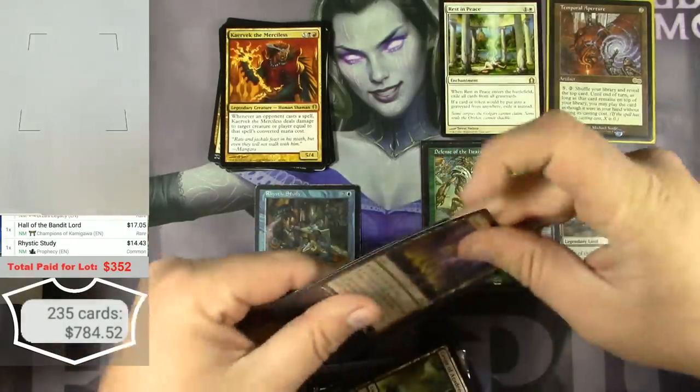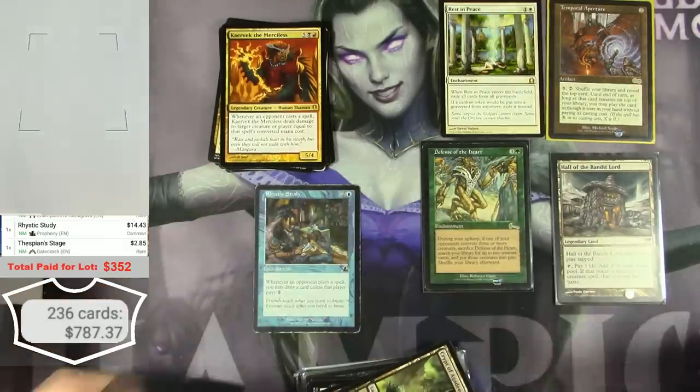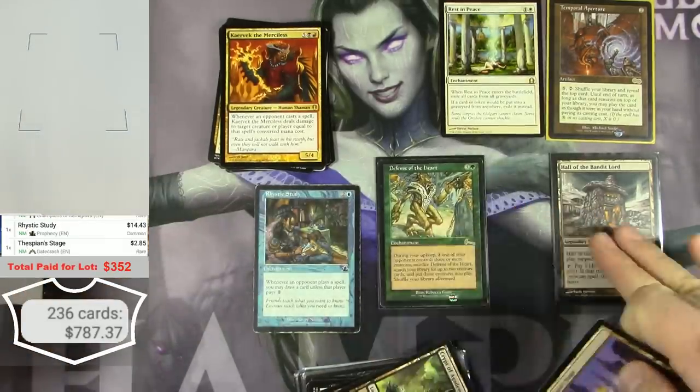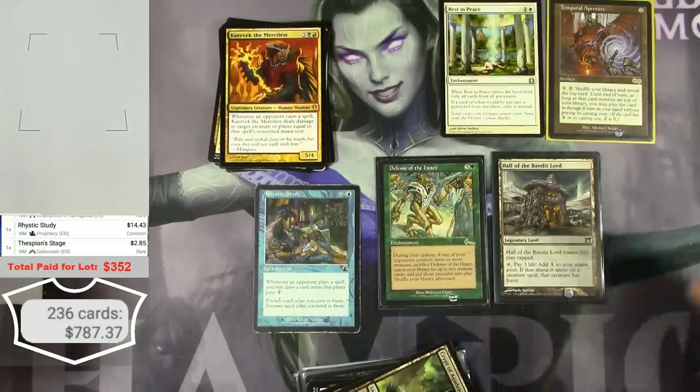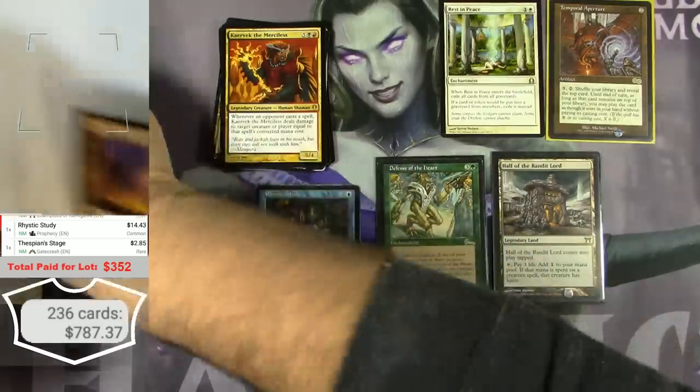Thespian's Stage. I'm not sure what the deal with this box was — it really feels like this was someone like me who buys collections and then picks the good stuff, throwing it into this box with no kind of organization. This was not the kind of collection that just happens over time when you're a regular player.